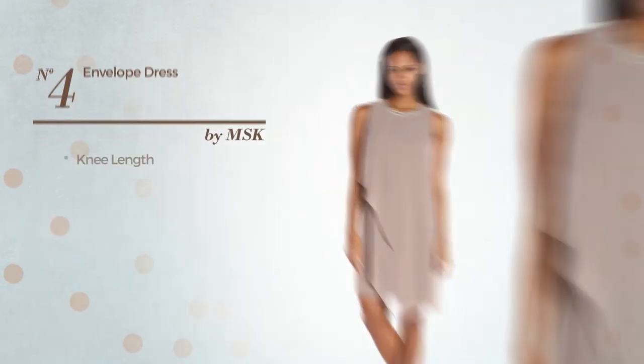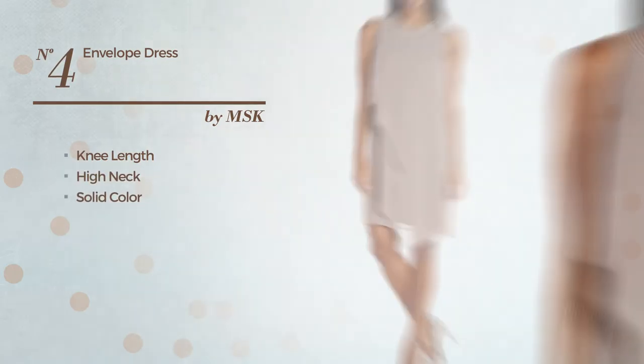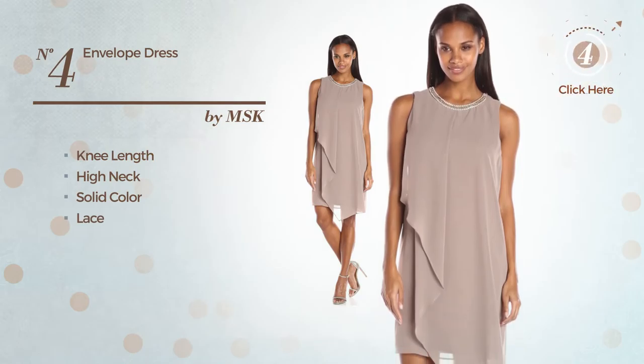Number 4. Knee-length dress. Featuring a high neck with a solid color, and detailed with lace. Available solely in this color.